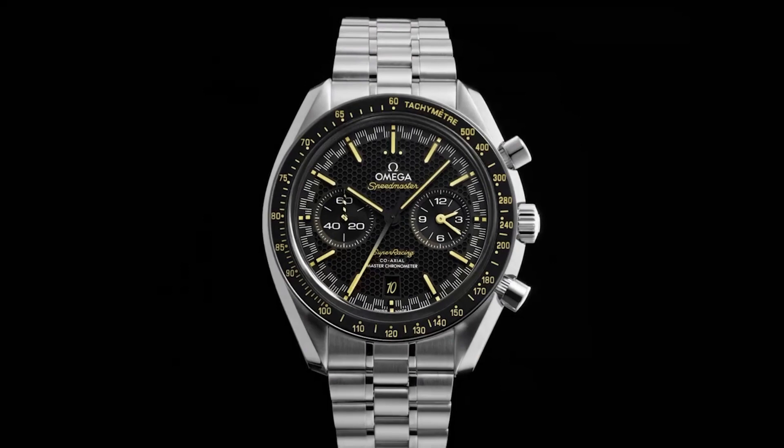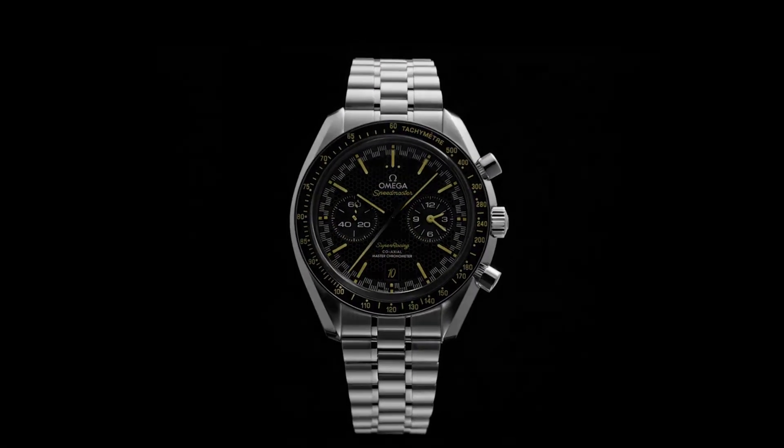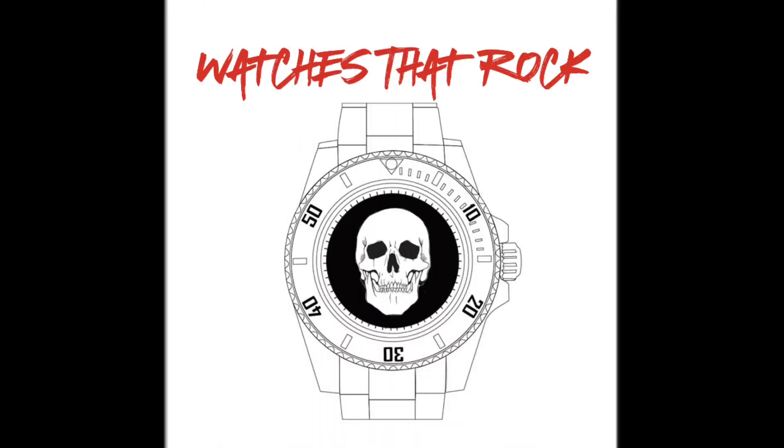Next time, we'll be looking at the 2023 Omega Speedmaster Super Racing, so make sure you subscribe and tune in. Thanks again for watching and catch you next time on Watches That Rock.